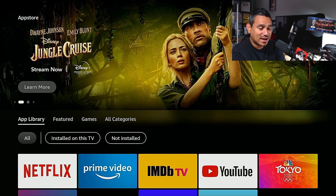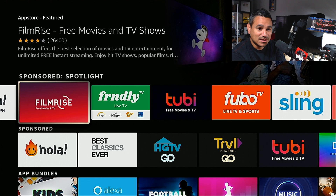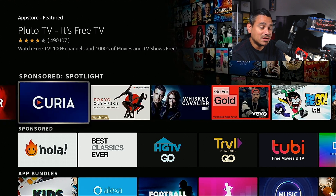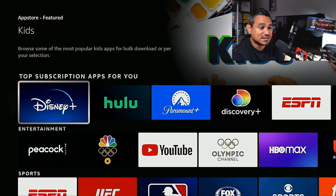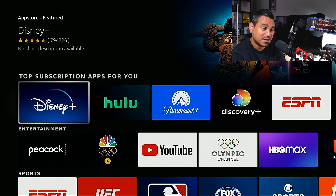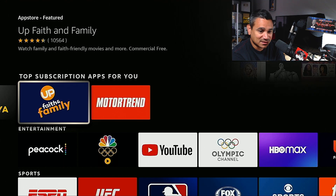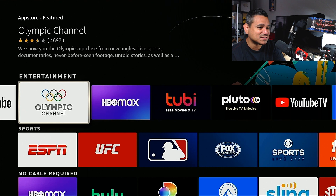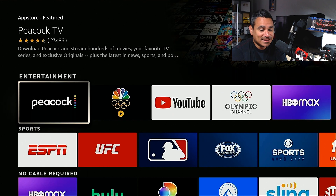Of course you're going to get your app library — everything you have installed. Under Featured you've got Apple TV, Tubi, Fubo, Sling, tons of stuff — all official, coming straight from Amazon. You'll see Disney Plus, and under top subscriptions some are paid and some might be free. You've got Amazon Prime already built in, Disney Plus, Hulu, Paramount Plus, Discovery, ESPN, Peacock, NBC, Olympics, YouTube, HBO Max, YouTube TV, and Locast — just so many great things.